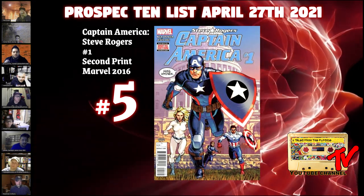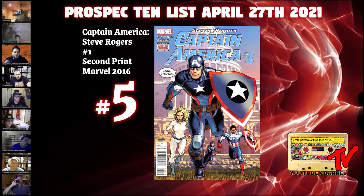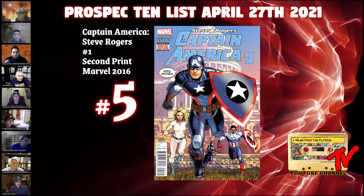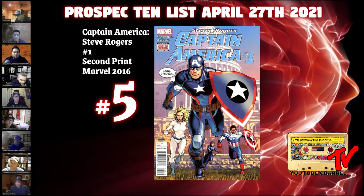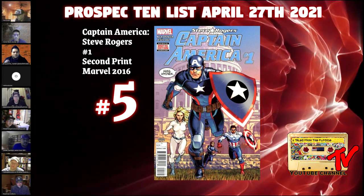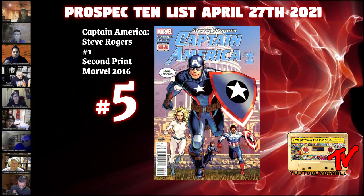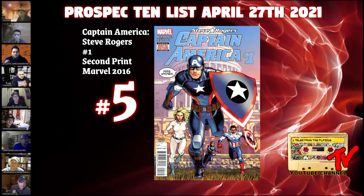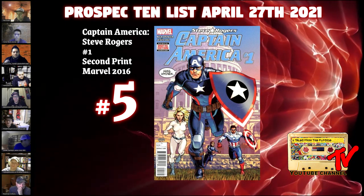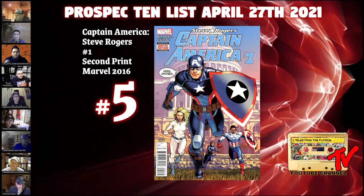At our number five book, we have Captain America number 1, the second print. This is where Steve Rogers reveals he's an agent of HYDRA, and this is the only cover for this issue where he says Hail HYDRA. When this book first came out, it was a very controversial key. With Madam HYDRA coming into play in episode 5 of Falcon and Winter Soldier, people are thinking maybe we get a Captain HYDRA story with John Walker — Madam HYDRA trying to recruit him. John Walker keeps saying he's Captain America; I think he's going to say he's Captain HYDRA. The cover features Captain America, Sharon Carter, Bucky, and Falcon. It's a no-brainer for the second print book, currently at $5.